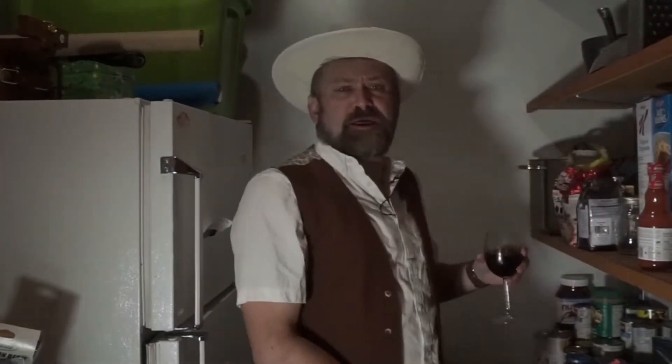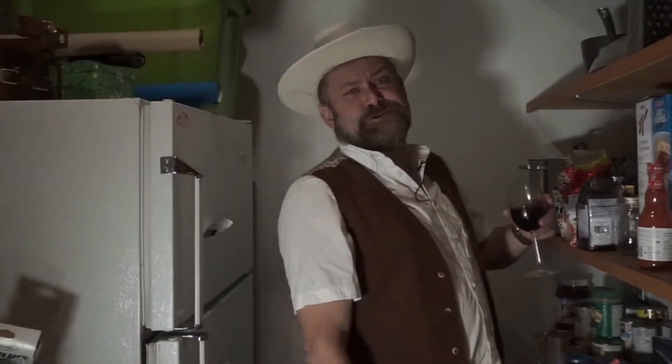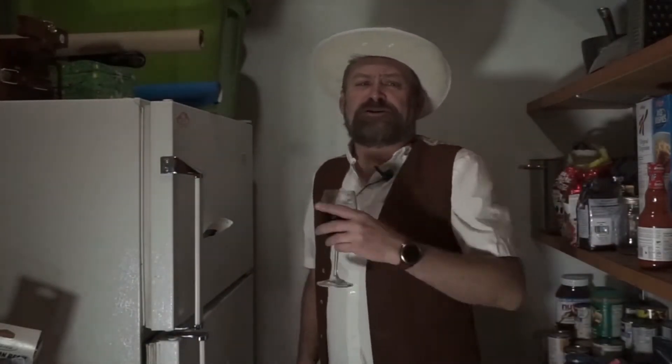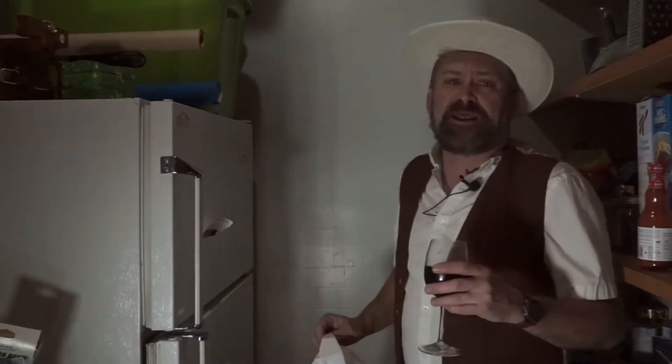Welcome to another edition of Freezer Adventures. We got our wang, we got our bag, and we're going to do a little freezer adventuring right now. We're going to jump into this freezer and see what's been hiding in the back sections.